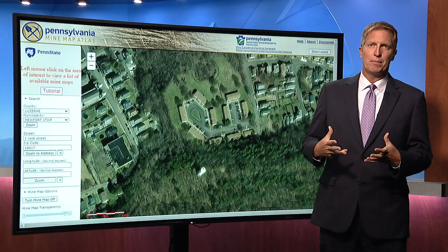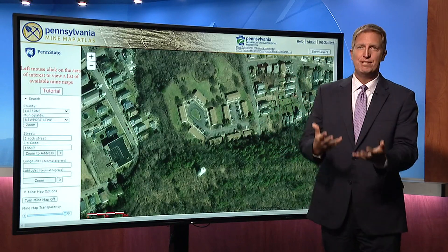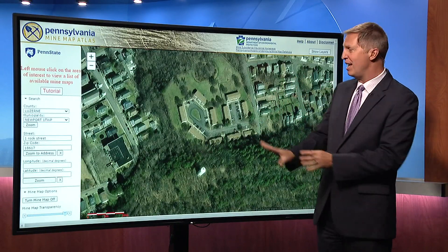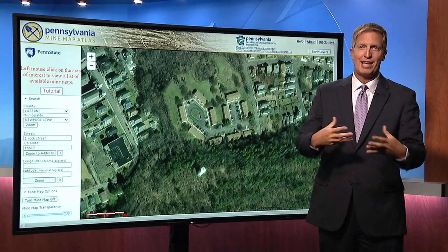Penn State and the Department of Environmental Protection have a way that you can see what mining may have been done under where you live. To set the stage for here in the Glen Lyon area, I want to first have you look at the SkyCam video.